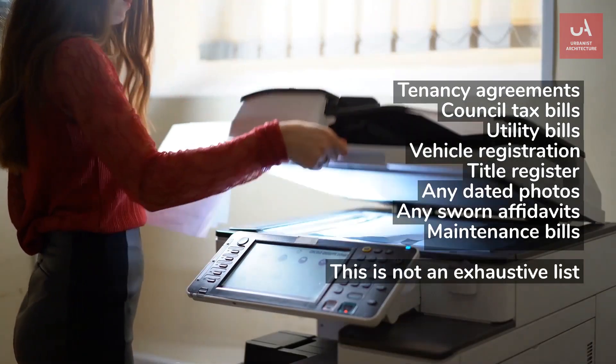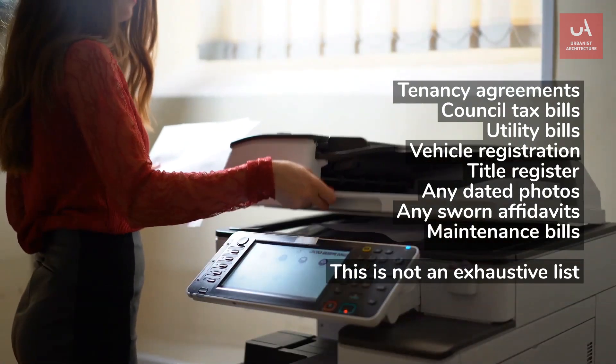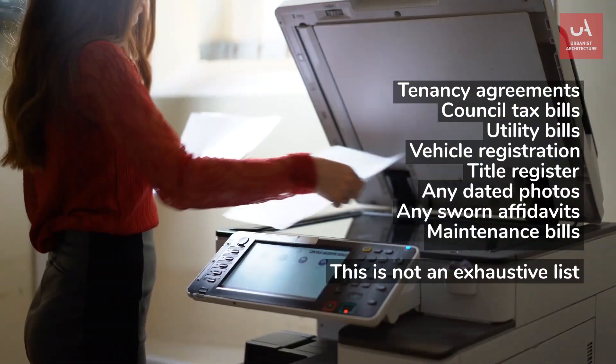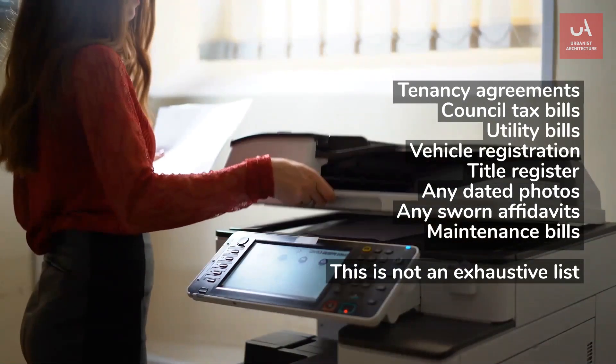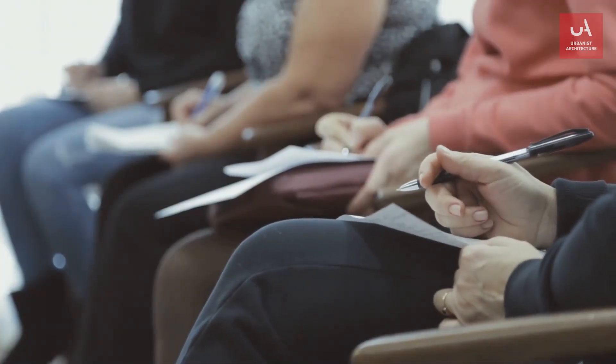The documents that can help you make your case include tenancy agreements, council tax bills, utility bills, vehicle registration, title register, any dated photographs, any sworn affidavits, maintenance bills — but that's just a small sample of the paperwork that you can use.